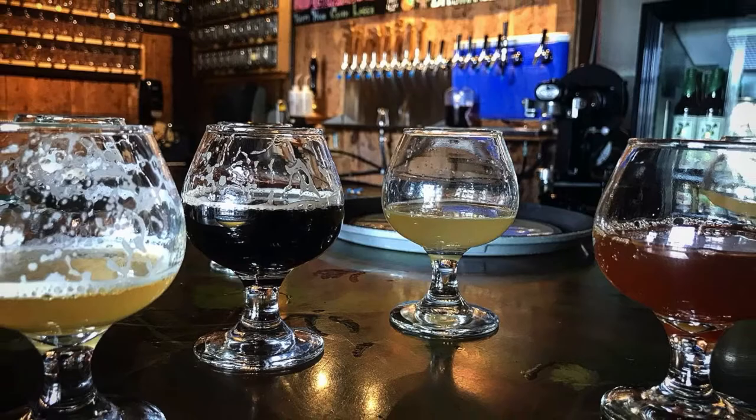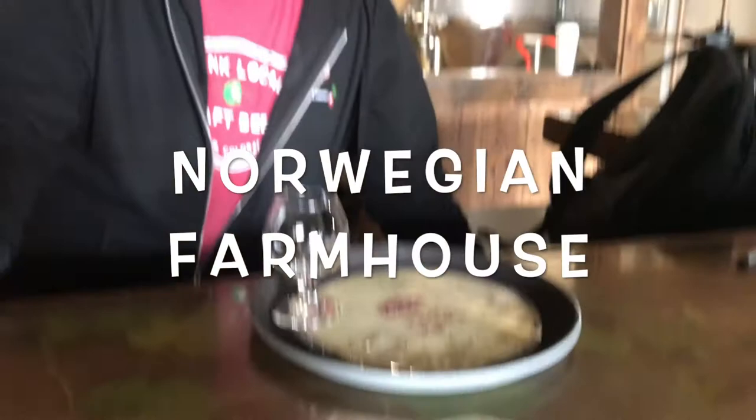So it's brewed with juniper berries and fermented with kveik. This is the Norwegian farmhouse. This is also a raw beer — we barely boiled it for 15 minutes.